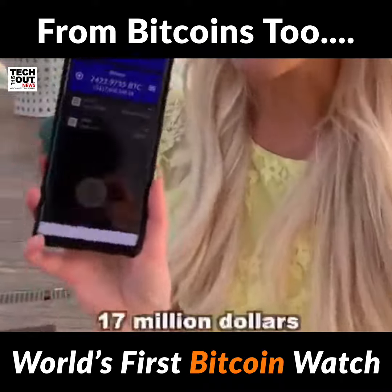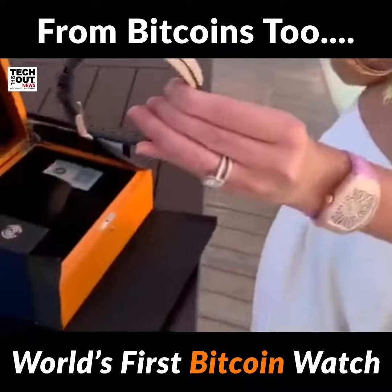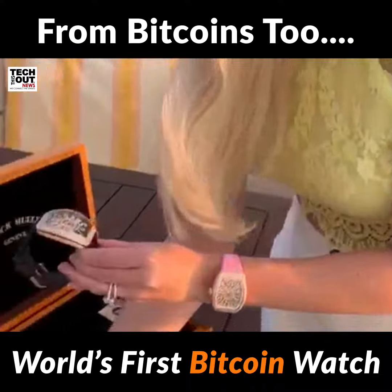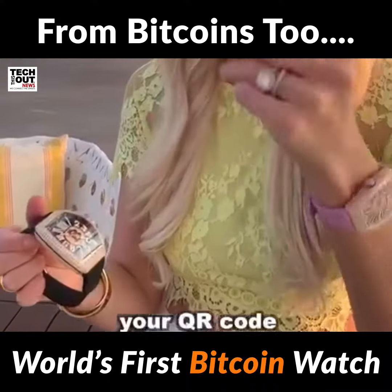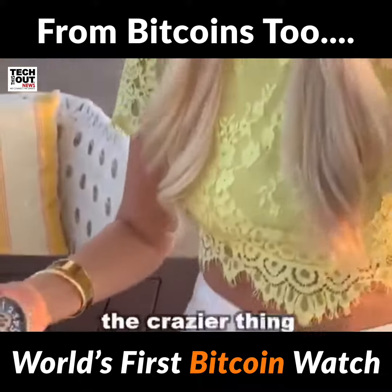17 million dollars is currently on this Bitcoin account — that is crazy! Oh my god. Instead of having your QR code just on a piece of paper, you're gonna have it here on the watch.